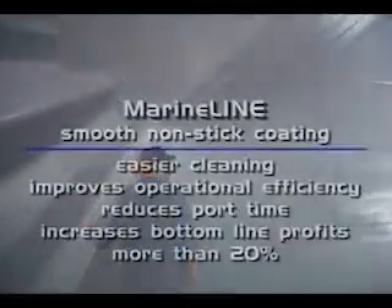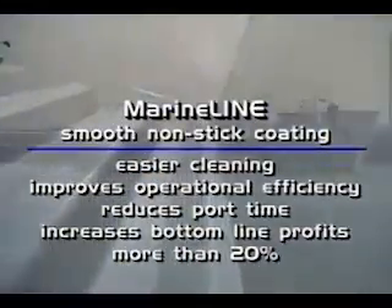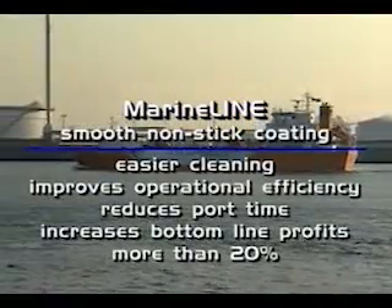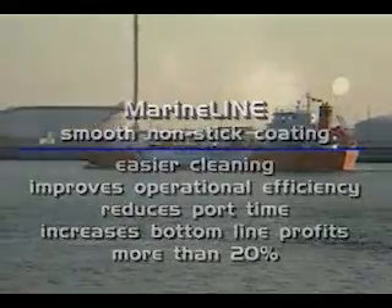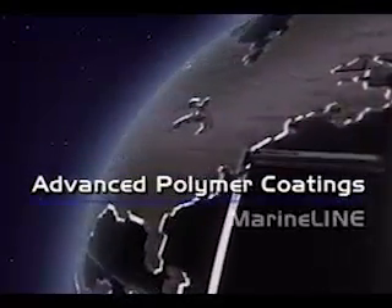This smooth, non-stick coating allows easier cleaning, improves operational efficiency, reduces port time, and increases bottom line profits more than 20%. This unique coating delivers a vessel that is substantially less costly and even more versatile than a stainless steel equipped chemical tanker, all without any downside. These innovations come from advanced polymer coatings with MarineLine.